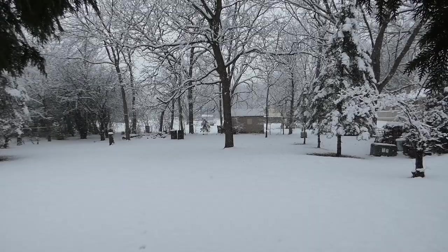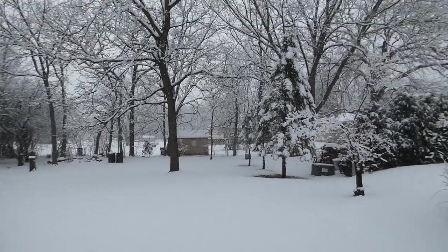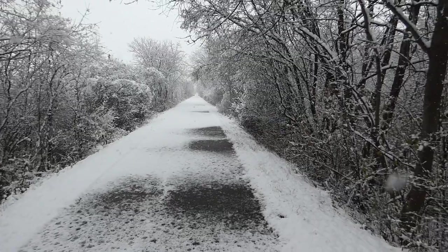Hey everyone, this is Ryan from Badgerland Birding and this is our first snowfall of the season. We are going to go out on the Glacial Drumlin Trail and see how the birds are surviving in this winter weather — whether they're active and foraging, and what species we can find. This is going to be a little bit of a challenge because there's a lot of snow falling, so we'll have to be careful about how we film, but I think this is going to be a lot of fun birding in the inclement weather with the first snow making it look really pretty outside.